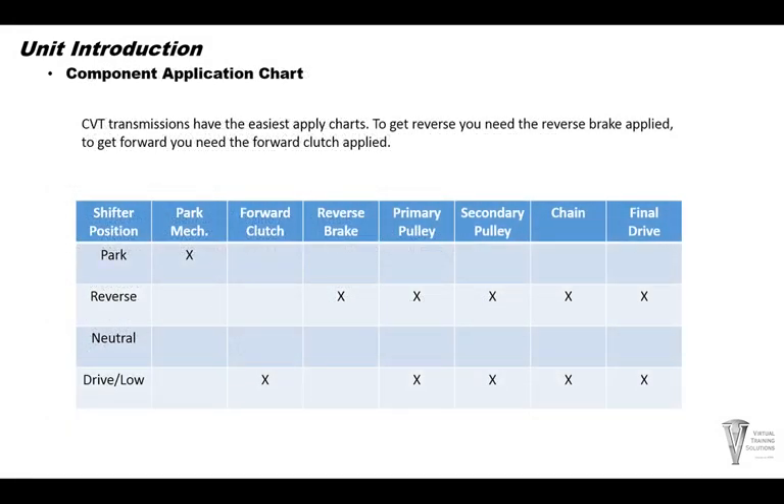CVT transmissions have the easiest apply charts in my opinion. To get reverse you have your reverse brake drum and reverse brake clutch on. In forward and reverse, power flow is through the primary and secondary pulley. The chain links the two pulleys and power goes out the final drive.